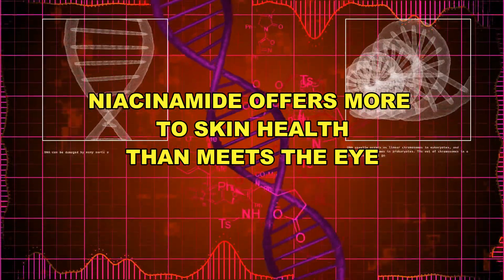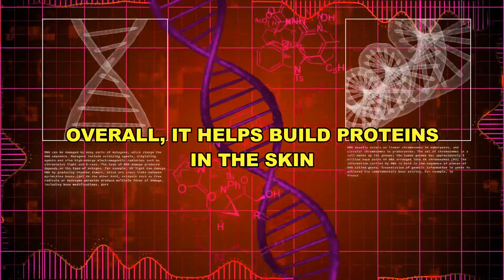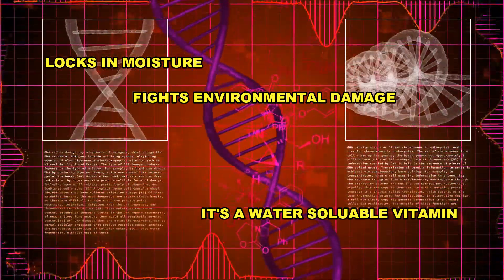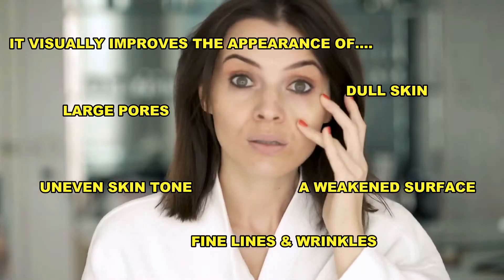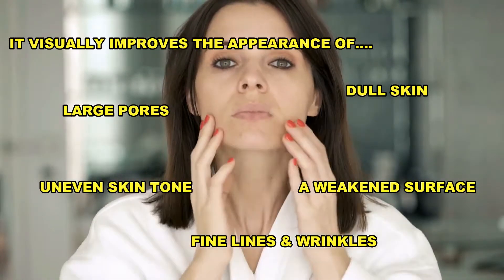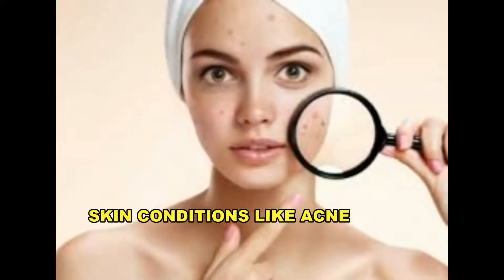When it comes to general skin health, there is more to it than meets the eye. Overall, niacinamide can help build proteins in the skin and lock in moisture to prevent environmental damage. It's a water-soluble vitamin that works with the natural substances in your skin to help visibly improve the appearance of enlarged pores, uneven skin tone, fine lines and wrinkles, dullness, and a weakened surface. And although more research is needed, topical niacinamide may help treat certain skin conditions, including acne and eczema.